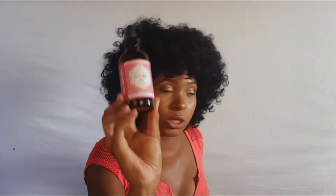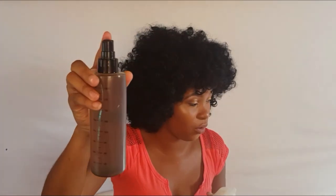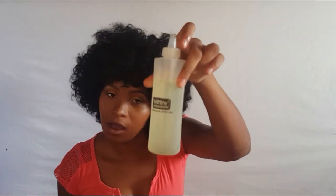Moving on to my oils! I have jojoba oil, grapeseed oil, and Jamaican Black Castor Oil — I love that one. I also made a custom sealant oil blend using jojoba oil, grapeseed oil, and Jamaican black castor oil. I have another oil blend with so many oils I can't even remember them all, which I use on my skin and hair. And I have extra virgin coconut oil which I use as a pre-poo.